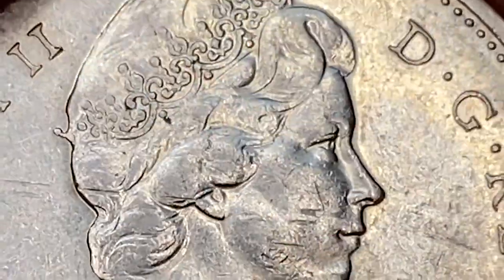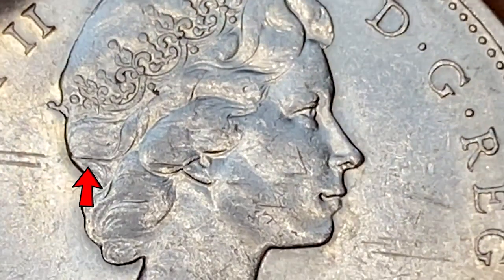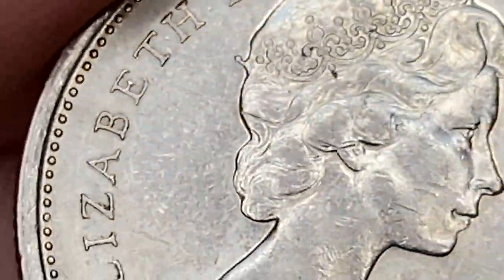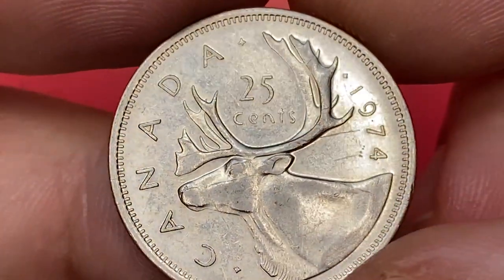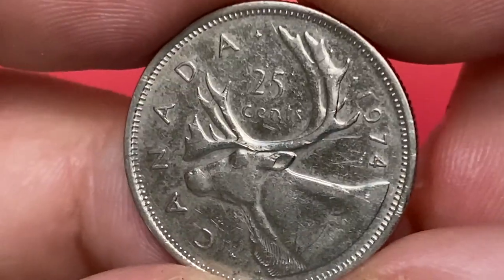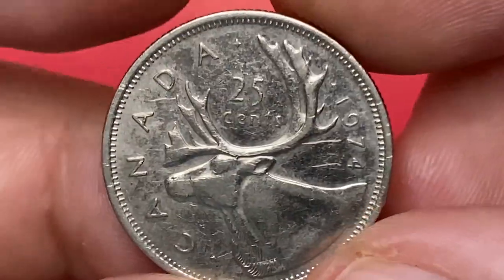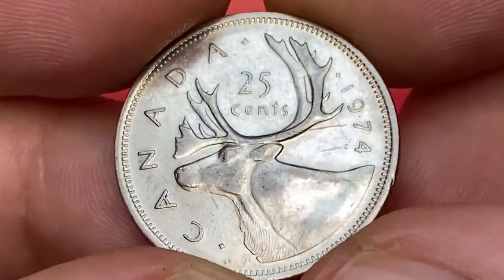On the tiara of the queen, letterings are crisply struck. On focal areas we have several ticks and likely circulation scratches. The main distractions are these parallel indented marks that end on the ear. The reverse depicts a caribou, a Canadian deer, accompanied with face value and surrounded with the inscription Canada.